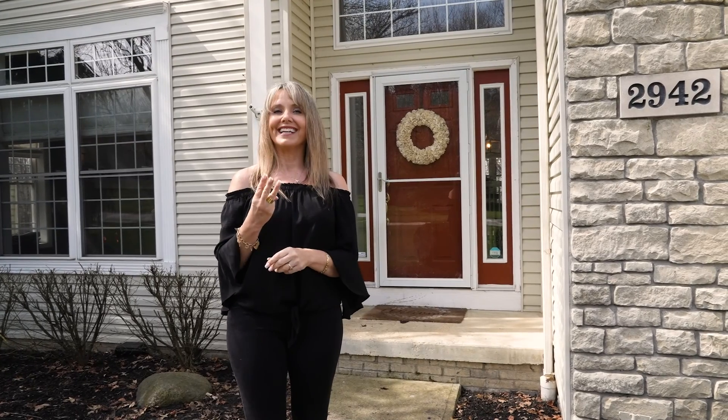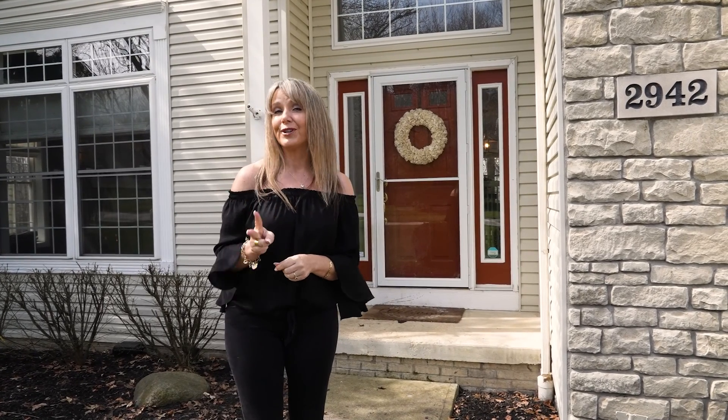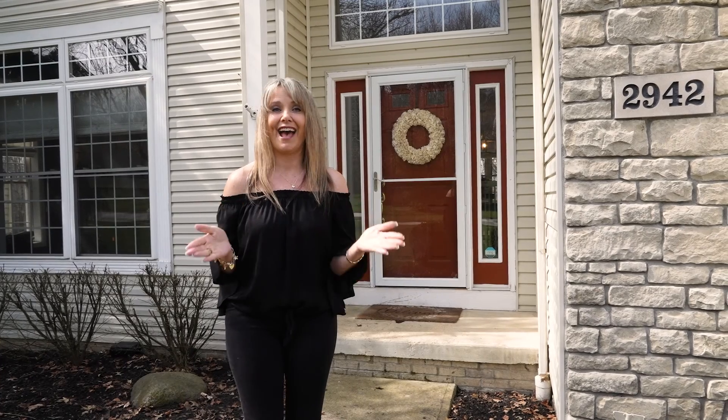Can't wait to show you this one. Three things: Highland schools, 3,200 square feet, and a half an acre lot.